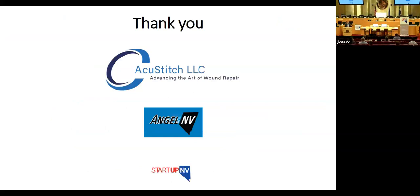If any of the investors would like to see the prototype, John did mail me our prototype so you could have some hands-on time with it.